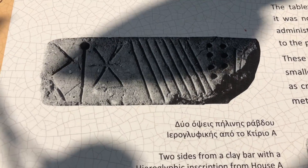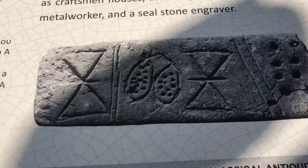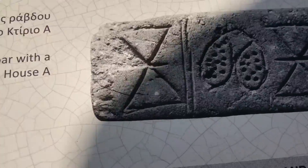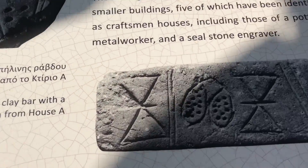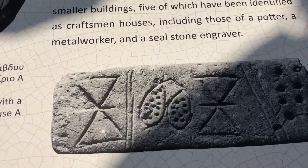The Cretans had contact with the Egyptians, and this is a Cretan form of hieroglyph. I think this clay bar represents some of the artisanal trades in this area just beyond the palace.